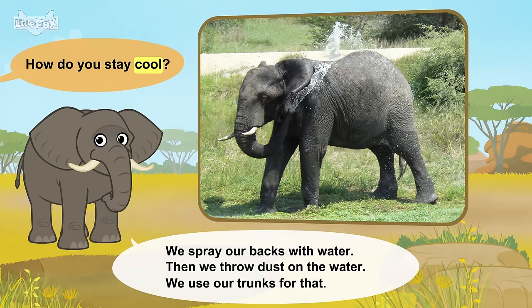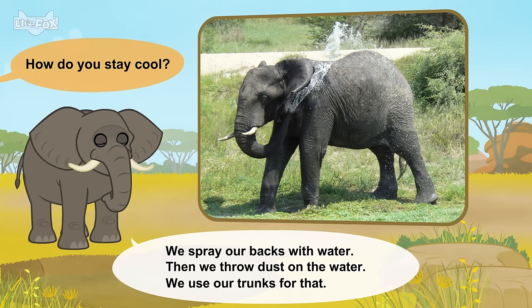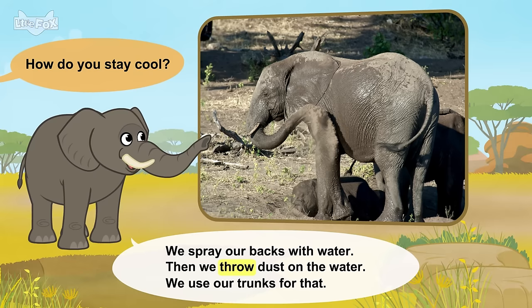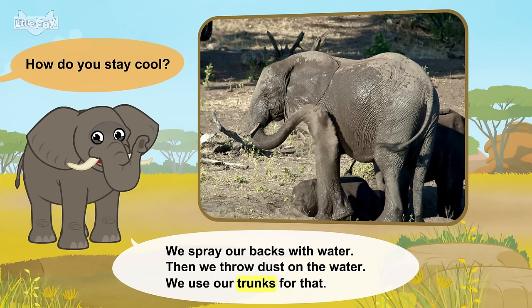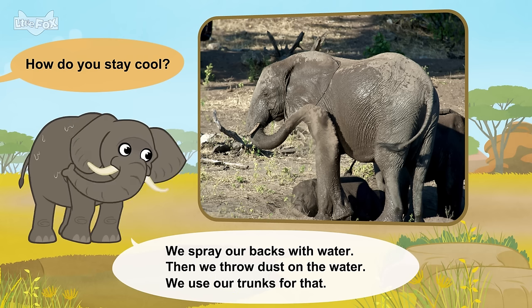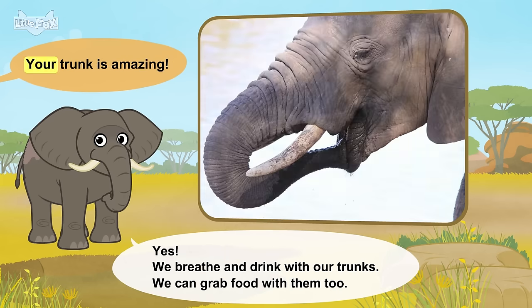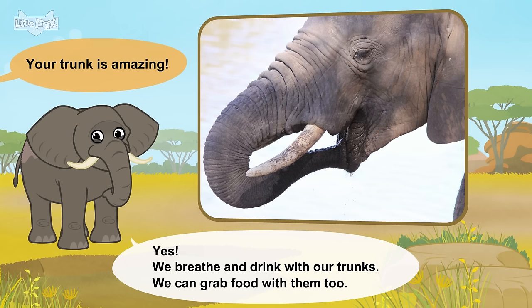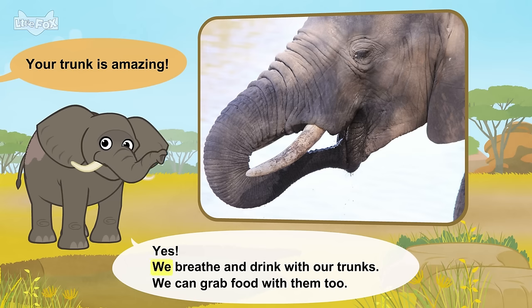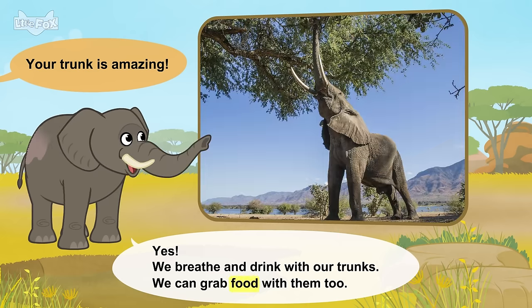How do you stay cool? We spray our backs with water. Then we throw dust on the water. We use our trunks for that. Your trunk is amazing. Yes. We breathe and drink with our trunks. We can grab food with them, too.